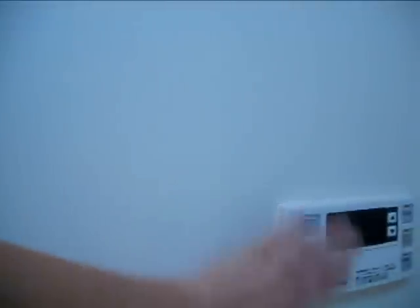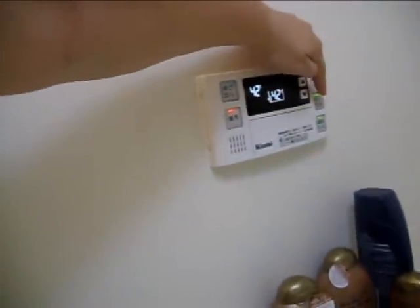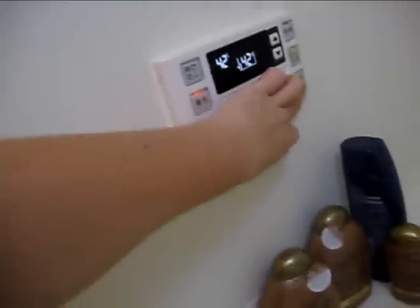Oh, but I wanted to show you this about my... There's some kind of thing here which regulates the temperature, and she talks to me. I'll try to get her to speak. Yeah, she talks to me and she regulates the temperature of the water, I guess.